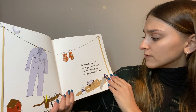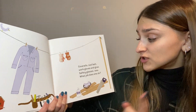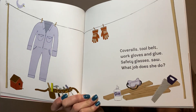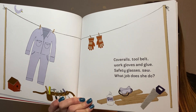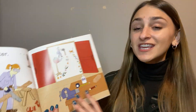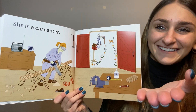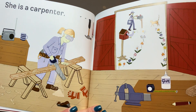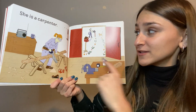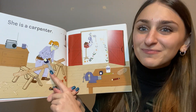Tool belt, work gloves, and glue, safety glasses, saw — what job does she do? She is a carpenter! Can you say carpenter? What is she doing? I think she's building because I see a saw in her hand and she has wood. What do you think she's building?